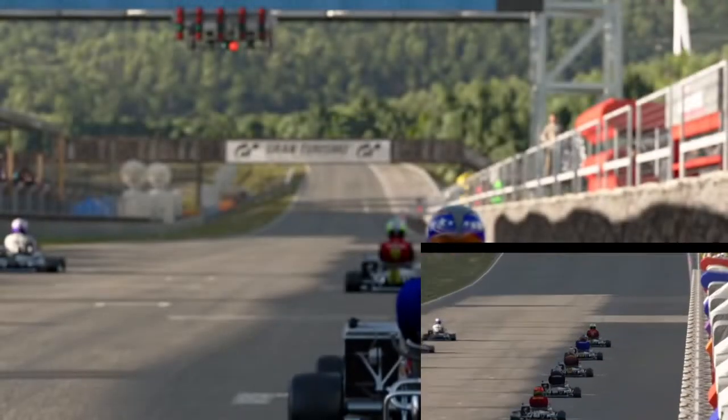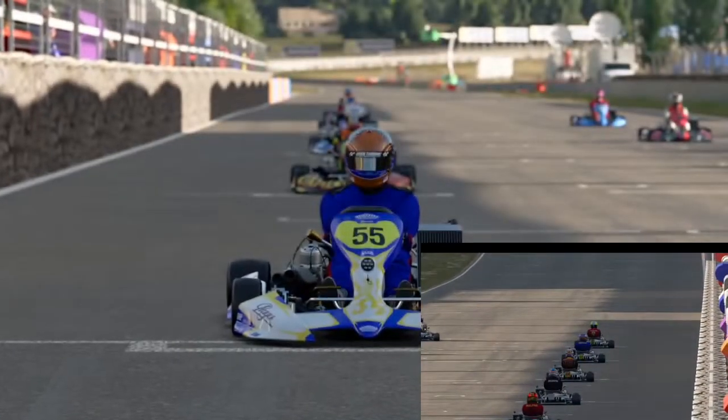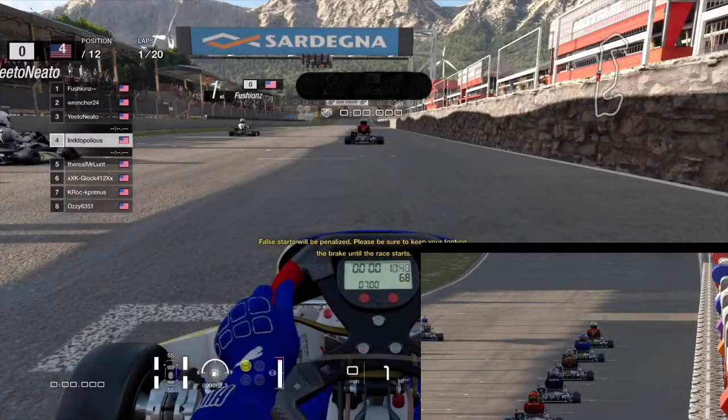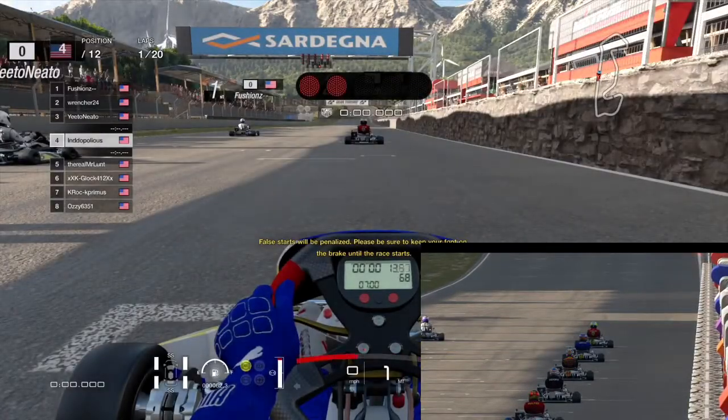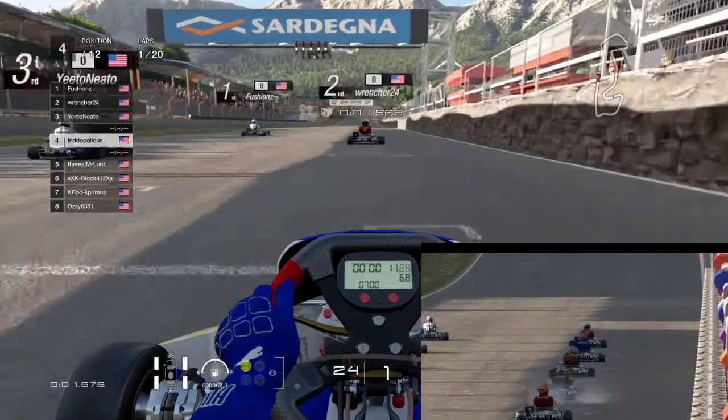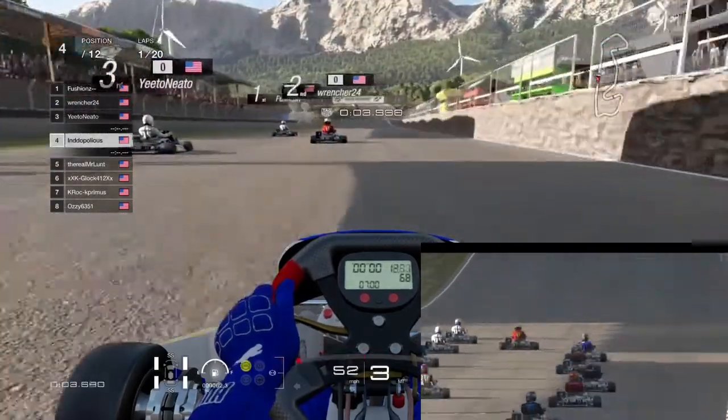Hello and welcome back, Indy here, and today we have something special. We have footage from the Gear Up F-Series virtual race, and we did take part in this. This is the KZ1 class, which is the faster class, and we qualified fourth. We're going to go green here and get a decent start.